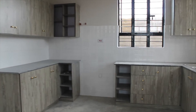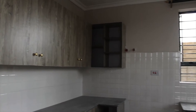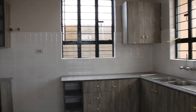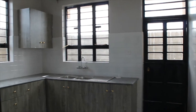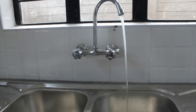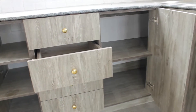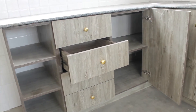We're now entering the kitchen. It's very spacious, modern, with a lot of storage areas, and also has windows that let in a lot of light. This kitchen has a double sink which makes your work easy, and also has a standard finishing.